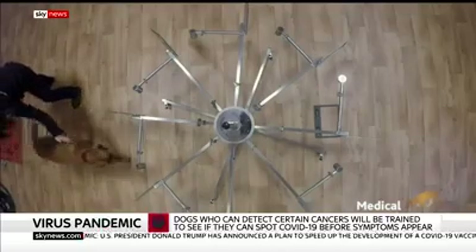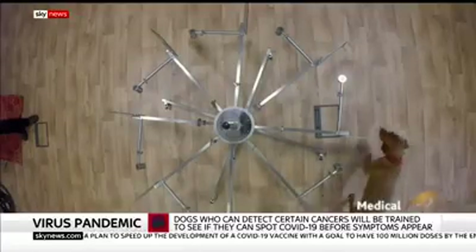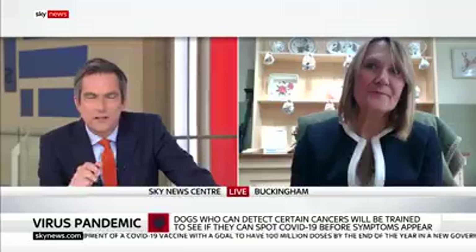And this could be a real game-changer in places like airports. It's a fantastic idea and project. You say they're very accurate — are they 100% accurate? What sort of figures are we talking? Well, no medical test is 100% accurate, but the dogs have shown in other diseases — for example, pseudomonas bacteria, which also affects the lungs, cancers and Parkinson's disease — that they can detect up to 85% to 95% reliability. And this is quite incredible when you consider how non-invasive and rapid this screening is.